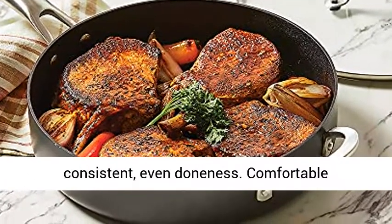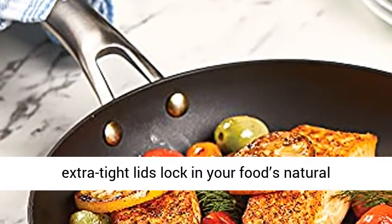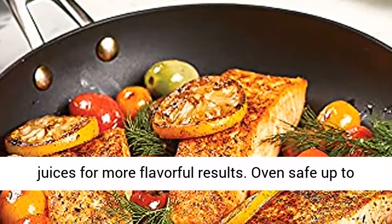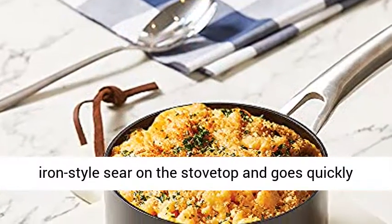Comfortable stainless steel handles stay cool on the stovetop. Extra tight lids lock in your food's natural juices for more flavorful results. Oven safe up to 500 degrees Fahrenheit, Forever Pans Cookware creates a cast iron style sear on the stovetop and goes quickly into the oven to finish cooking.